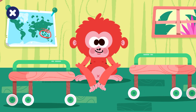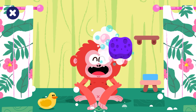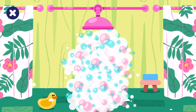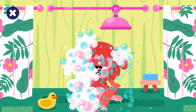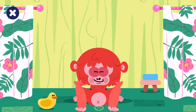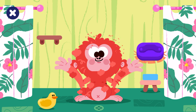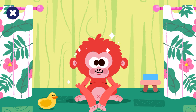Well done! Shower time! Clean the orangutan. Rinse the orangutan. All the dirt is off. Brush the orangutan. Well done! Look at that shiny orange fur.